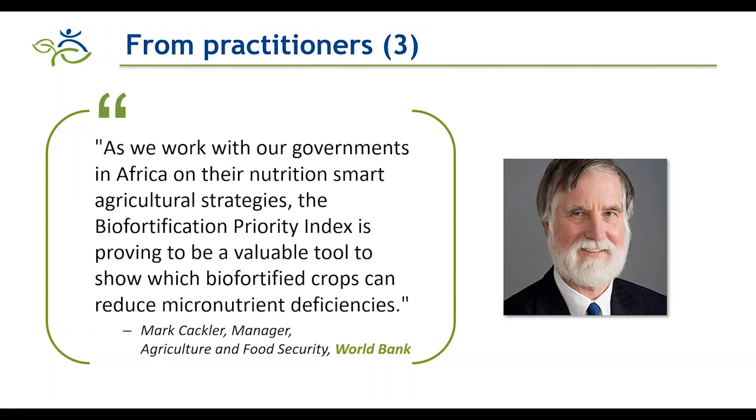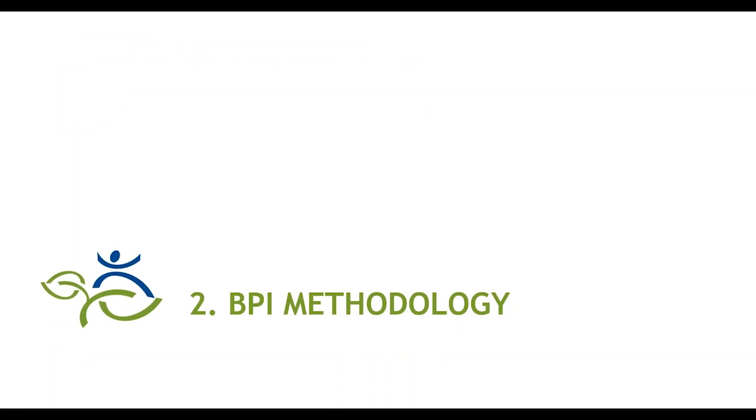Now my colleague Doreen will explain the methodology and the new version of the tool. My name is Doreen Asara-Marfo and I am the Head of Knowledge Management here at HarvestPlus. The aim today is to introduce the new BPI tool, but for the benefit of those who may be new to the BPI, we'll quickly review its development and methodology before jumping into the new interactive tool.